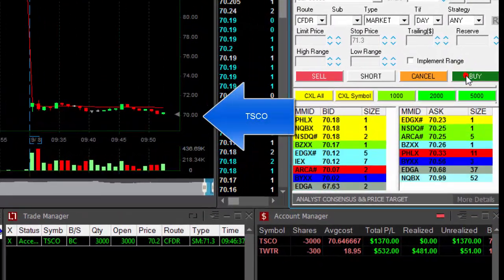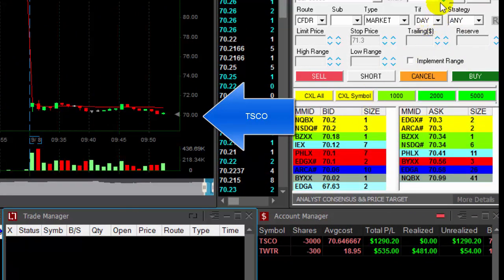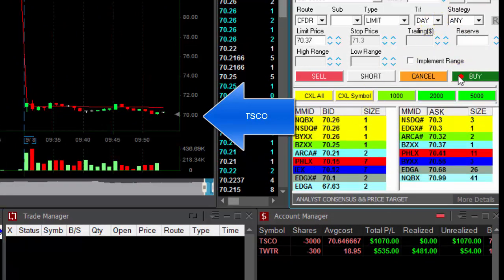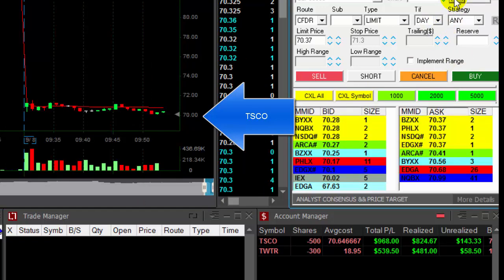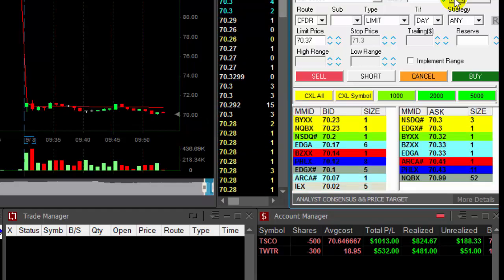TSCO finally moved under the lows. I'm getting ready to cover some — I'm up $1,200. Covering now. Covered 2,500 shares, left just 500 shares in TSCO. Finally, it made the move.